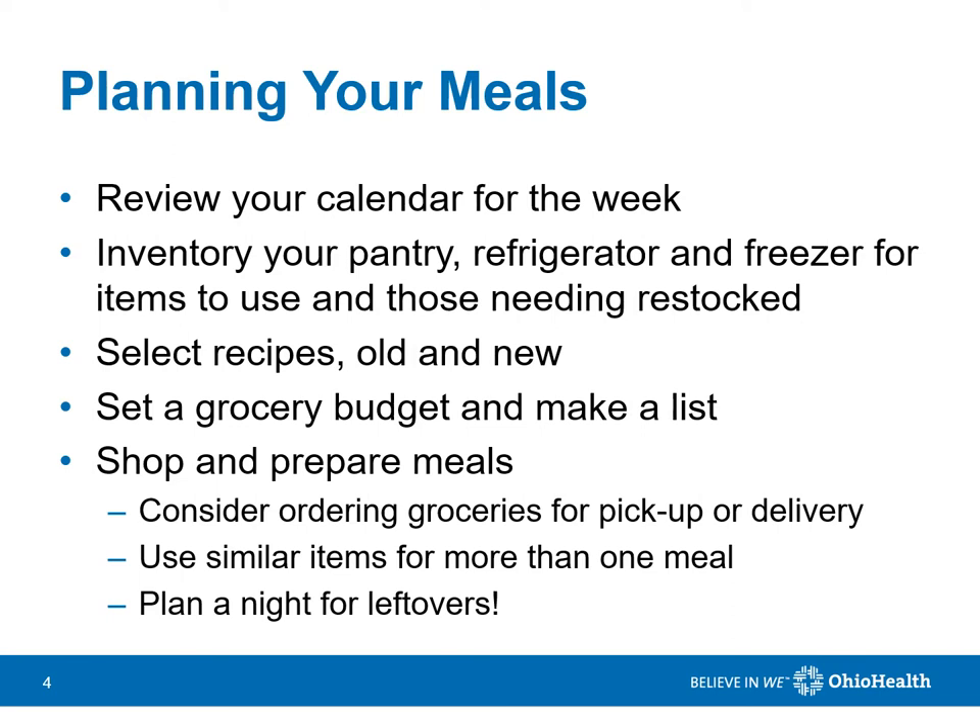Planning meals ahead helps you to eat healthier, feel more organized, and waste less food. Start by reviewing your calendar for the week so you know how many meals to plan for. Note days for social activities and a day for leftovers. Next, take inventory of your pantry, refrigerator, and freezer for items to use and those which need restocked. Consider both old and new recipes to avoid boredom with eating the same meals all the time.